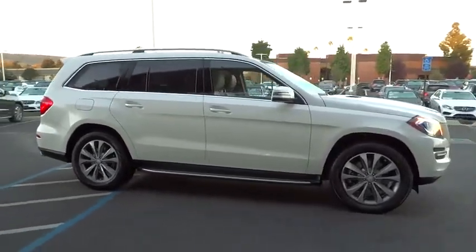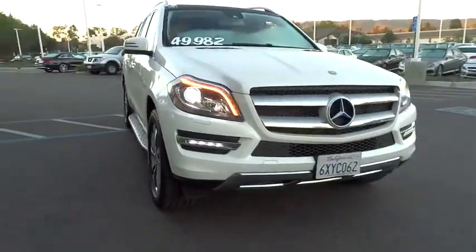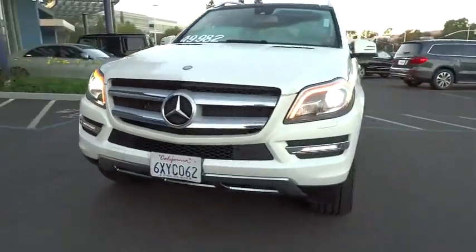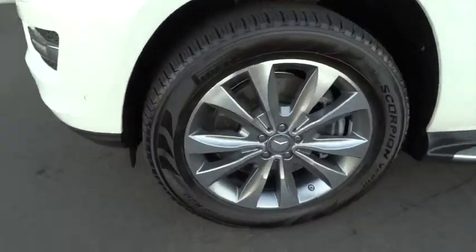Here are some of this vehicle's great options: power lift gate, traction control, power passenger seat, anti-lock braking system, keyless entry, steering wheel audio control, stability control, backup camera, tow hitch.